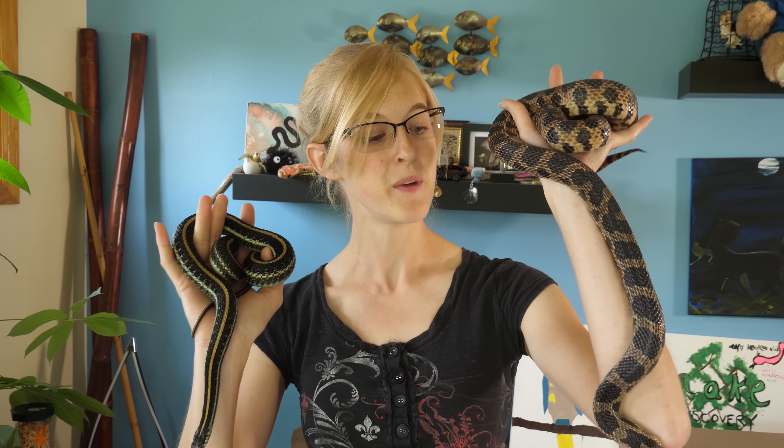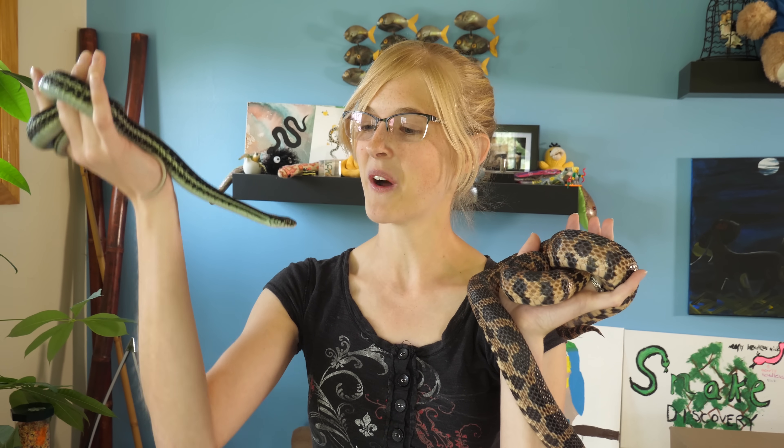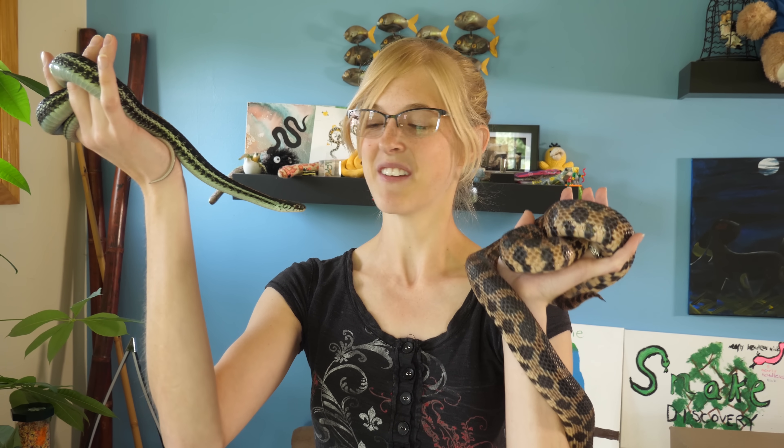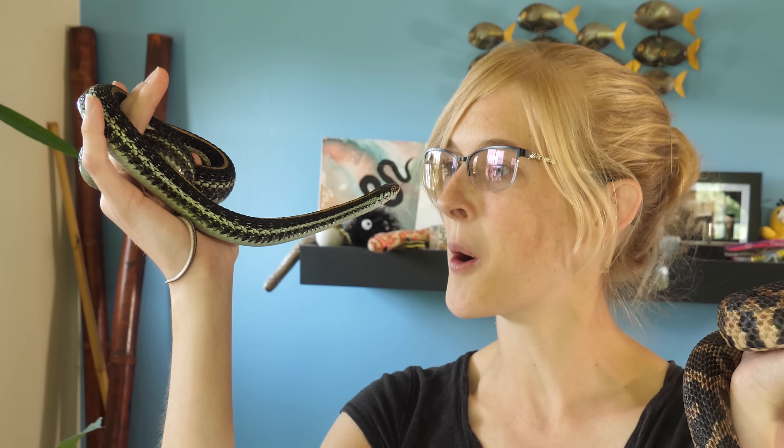Hey everybody! As you know this is a very exciting time of year for us at Snake Discovery — it's breeding season! We have two remaining females that we are expecting babies or eggs from: this garter snake, which is a live-bearing species, and this western fox snake, which is an egg-laying species. However, it's been a long time since we've been expecting their babies and now we're starting to wonder — are they actually gravid, or are they just pulling the pregnancy card to get extra food from us?